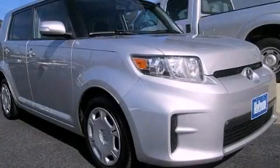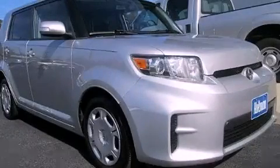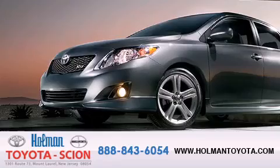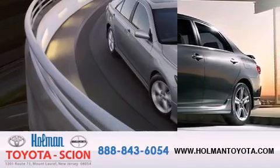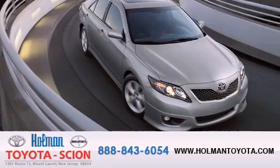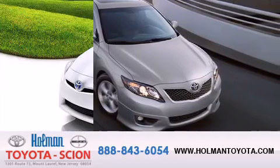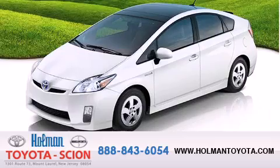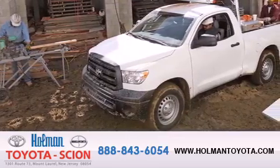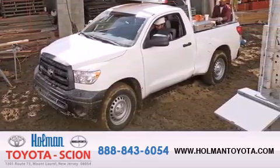Call now to find out how you can own this breathtaking vehicle. Holman Toyota Scion is pleased to offer the pre-owned three-day guarantee. Backed by over 87 years of family-owned traditions, we are committed to making your buying and ownership experience all about you, our customer. Come in and find out for yourself today why our name means a great deal to you.